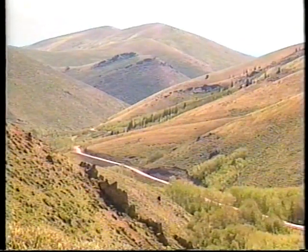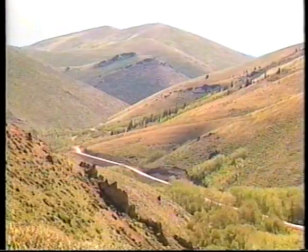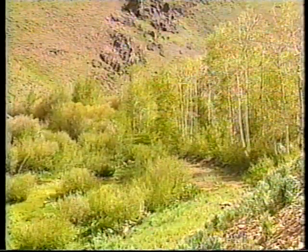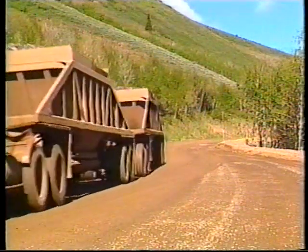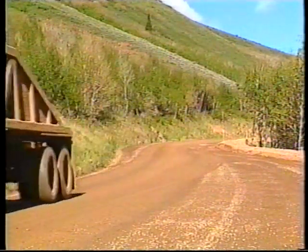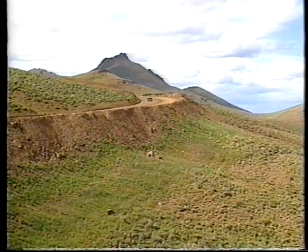The mine company worked closely with Forest Service engineers to locate the haul road further from the stream than the existing county road, and portions of the old road were reclaimed. Private and mining vehicles now share the haul road, which will stay open for public access after mining operations are complete.